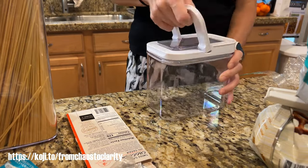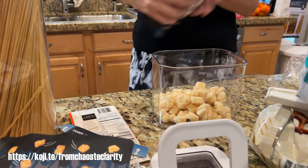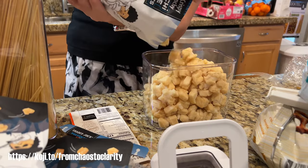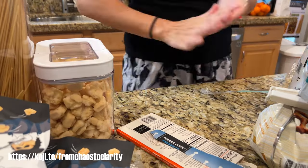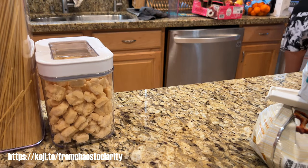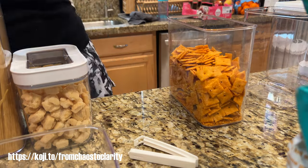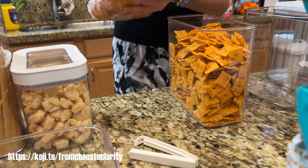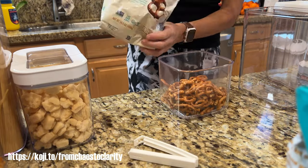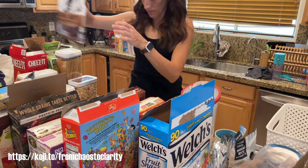If you guys are new here and interested in where I buy most of my groceries, I have a bunch of grocery hauls for Trader Joe's and for Costco, so definitely go check those out after this video — I'll leave them in the description box below. And if you're interested in finding out what I buy from Sam's Club, because I do have memberships to both Sam's Club and Costco, let me know in the comments because I'd love to do a haul or shop-with-me from Sam's Club.